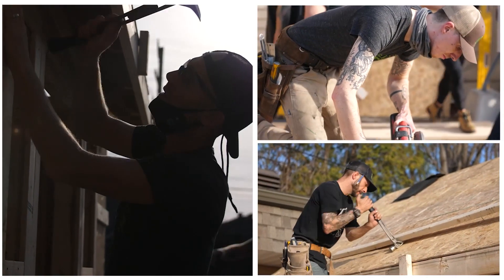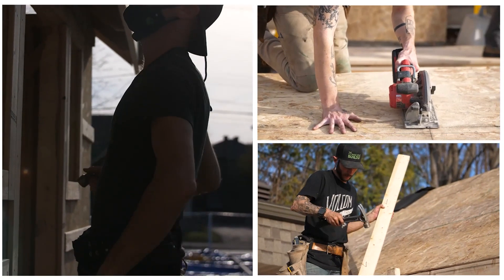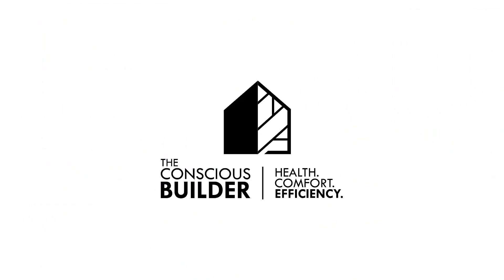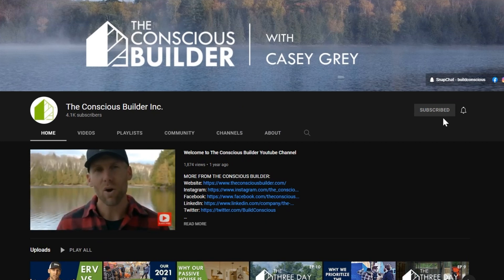I'm Casey Gray, the founder of the Conscious Builder, and on this channel we help you build and live more consciously. If you're new here, go ahead and click that subscribe button and don't forget to check out the links in the description below.